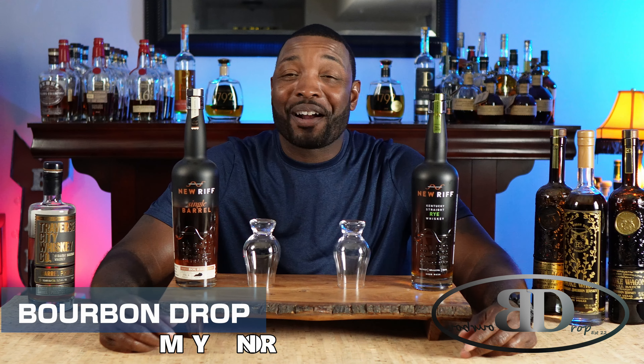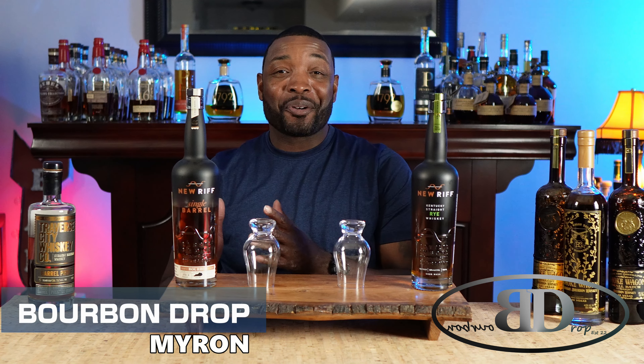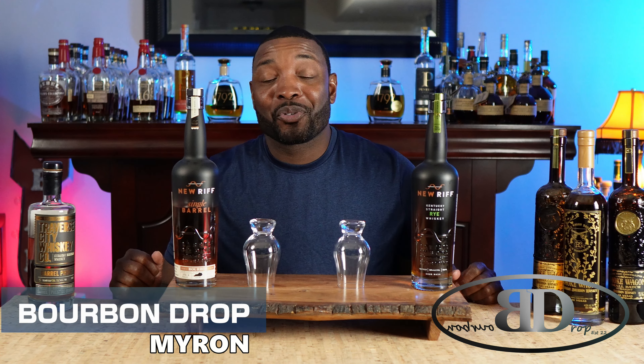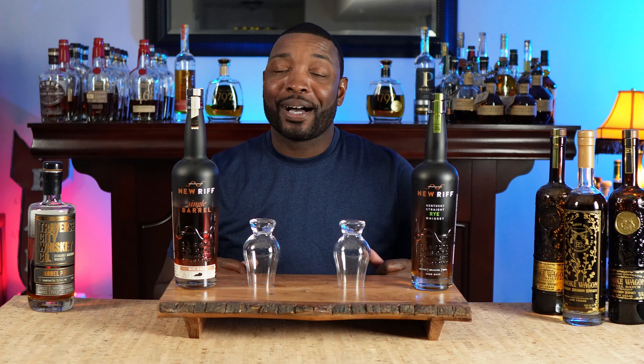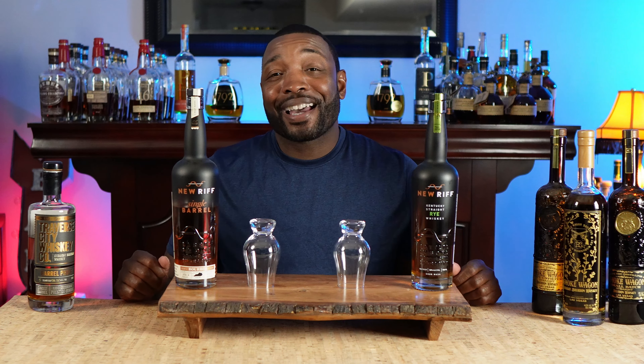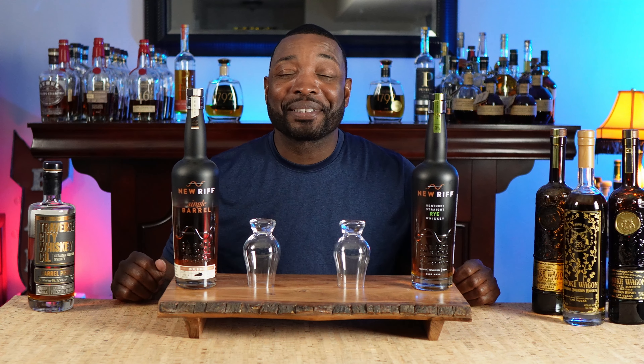Thanks for tuning in to Berber Drop. I'm your host Myron. Today we've got New Riff. I've got a single barrel store pick and a four-year rye. I've heard so many good things about New Riff that I had to run out and give myself a bottle. I didn't see it too much in my market. I was on my way back from a golf tournament that I got a chance to marshal. Yes, I saw some big names. Picked these two up.